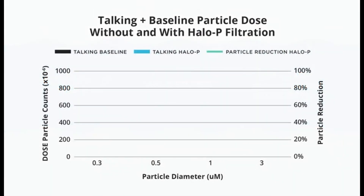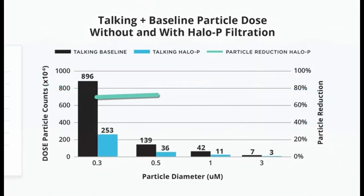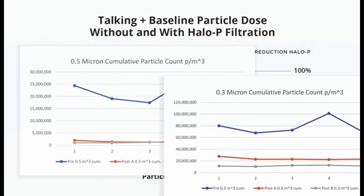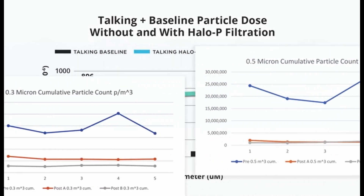With third-party validation and peer-reviewed data obtained during real-world studies, the HALO is your trusted and proven system for improved indoor air quality and viral mitigation.